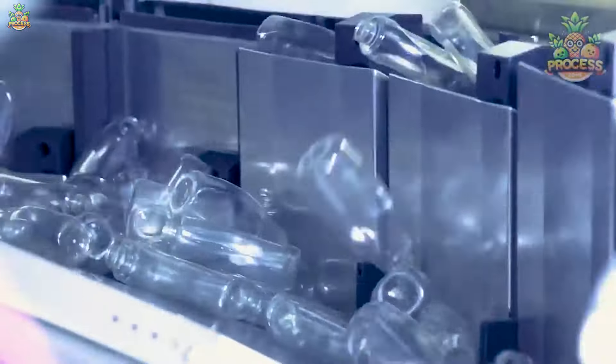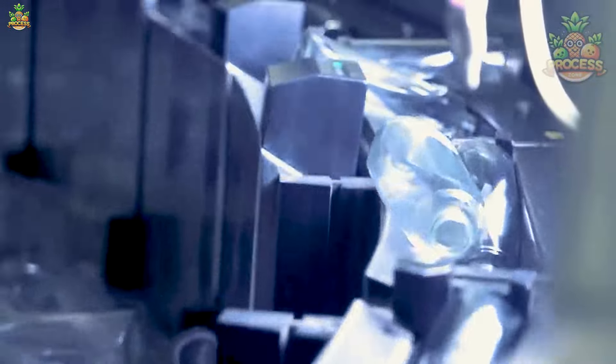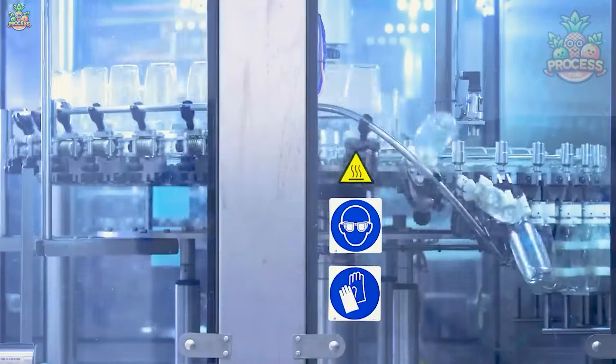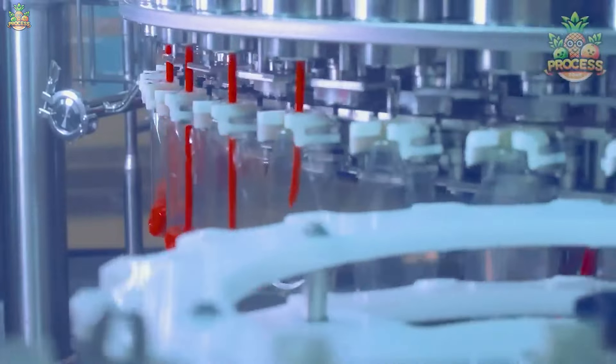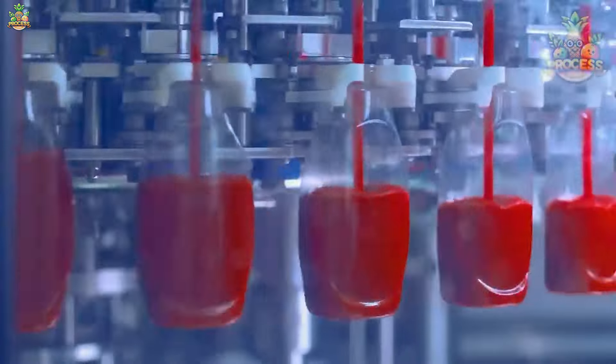Firstly, quality checking machines detect defective bottles and remove them from the line to ensure that only bottles of good quality reach the filling stations. Yes, we are showing the satisfying filling of tomato ketchup, which is a must-have with nuggets.